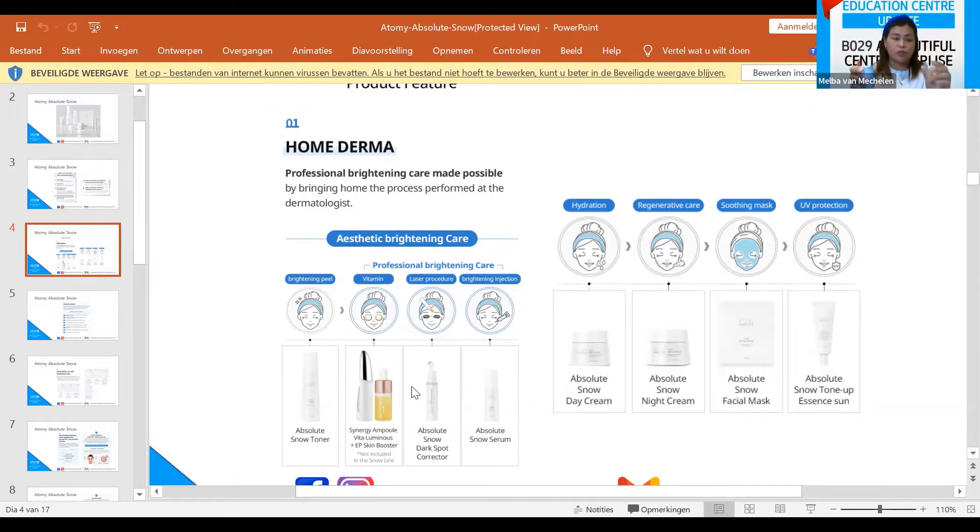The EP Booster and Synergy Ampoule will give you the best results, I promise. For a laser procedure equivalent — so it really sounds like going to the derma but you don't have to go to the clinic — the Dark Spot Corrector acts like a laser procedure and the Absolute Serum acts like a brightening injection. For hydration there is the Absolute Snow Day Cream, and the regenerative cream is the Snow Night Cream. For soothing there is the Absolute Snow Facial Mask, and for daytime the Absolute Snow Tone Up also protects the skin from sunlight, UV rays, and blue light.